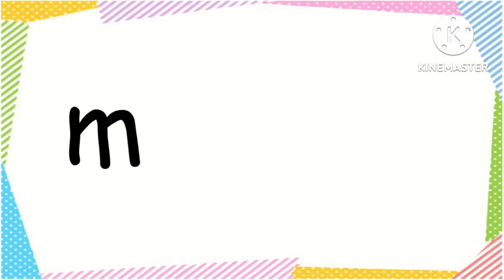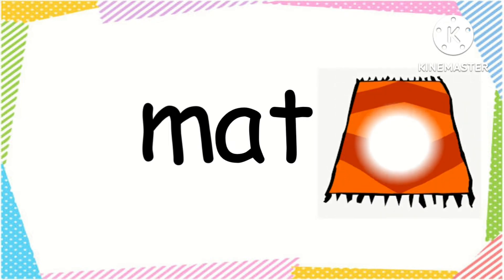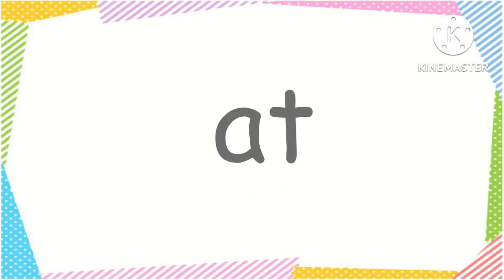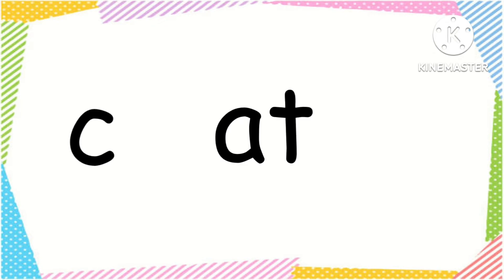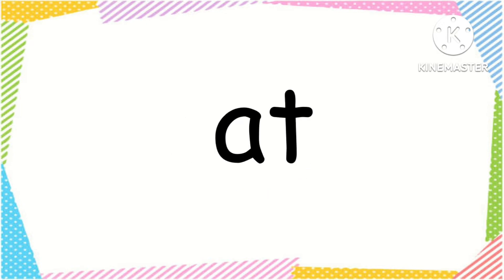AT word family: at, cat. A, t — at. B, at — bat.